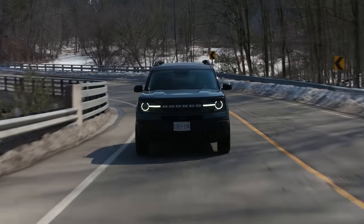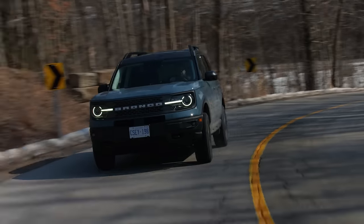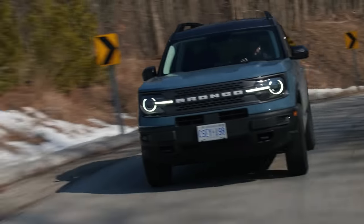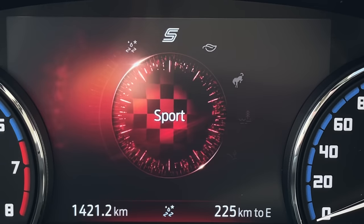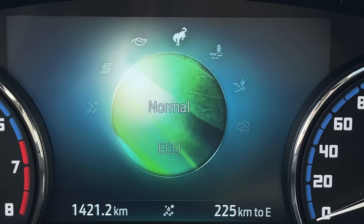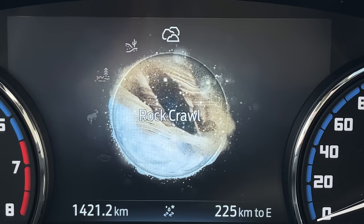The GOAT modes — Go Over Any Terrain — let you adjust the drive system. We have a lot of them starting with Slippery, Sport, Eco, Normal, Mud Ruts, Sand, and we also have Rock Crawl — those two additional modes you get on the Badlands. Good marketing there, Ford.